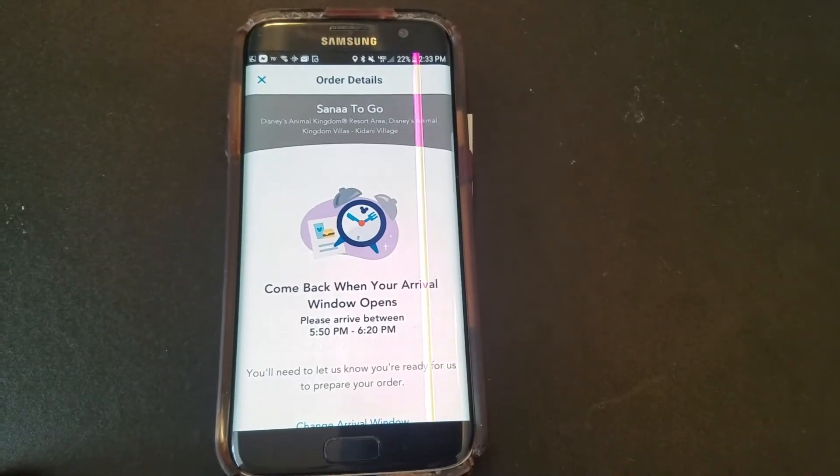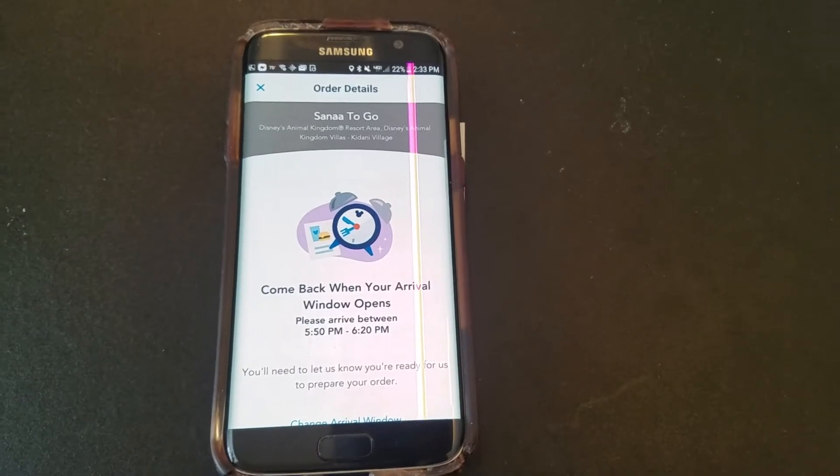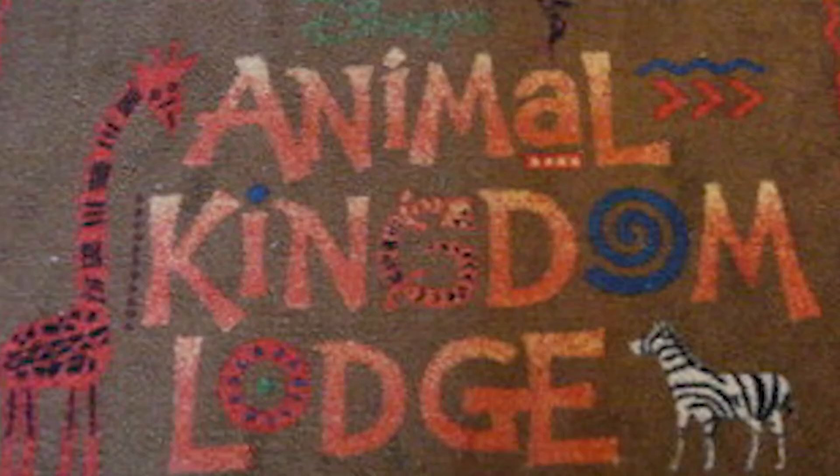After you place your order and purchase your food, a message will come up and say come back at your arrival window. When you do arrive at the location, you notify Disney and they will begin to prepare your order. And if you're wondering just how close Sanaa is actually located to us, let's go find out.